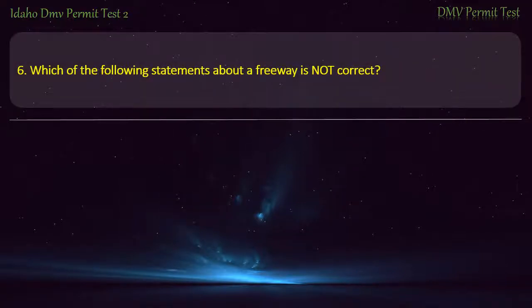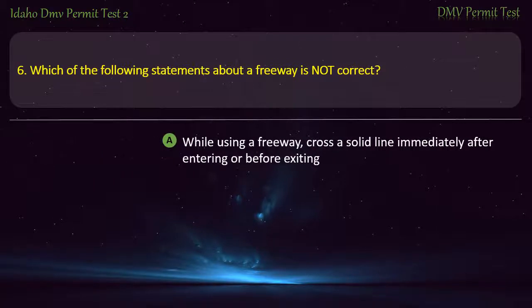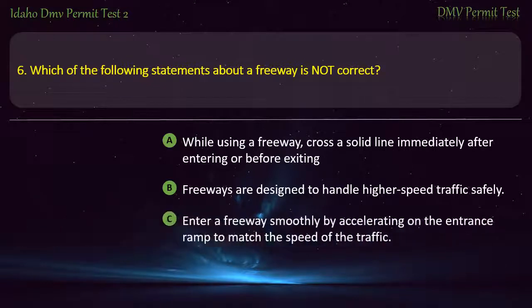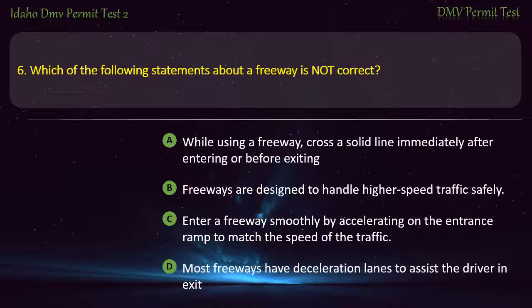Question 6. Which of the following statements about a freeway is not correct? A) While using a freeway, cross a solid line immediately after entering or before exiting, B) Freeways are designed to handle higher-speed traffic safely, C) Enter a freeway smoothly by accelerating on the entrance ramp to match the speed of the traffic, D) Most freeways have deceleration lanes to assist the driver in exiting. Answer: While using a freeway, cross a solid line immediately after entering or before exiting.